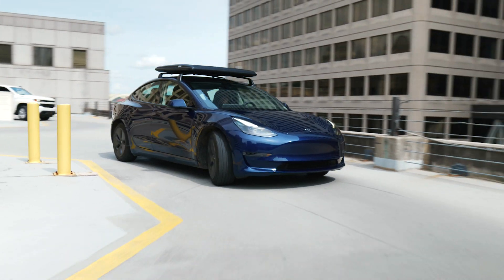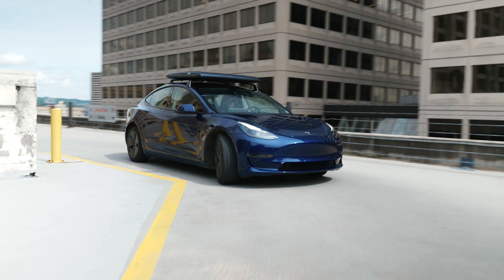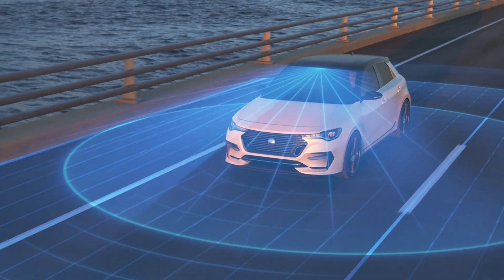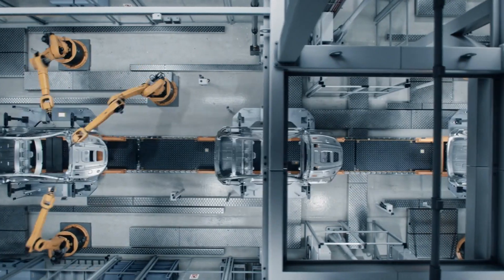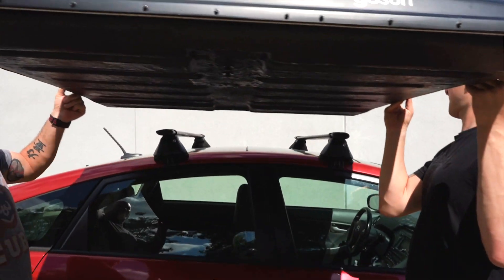By utilizing solar power, you not only save on electricity bills, but also contribute to a cleaner, more sustainable environment, combating climate change one charge at a time. Easy to install and user friendly, this charger offers unmatched flexibility and mobility.